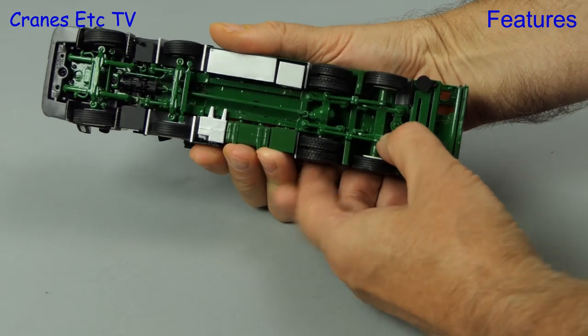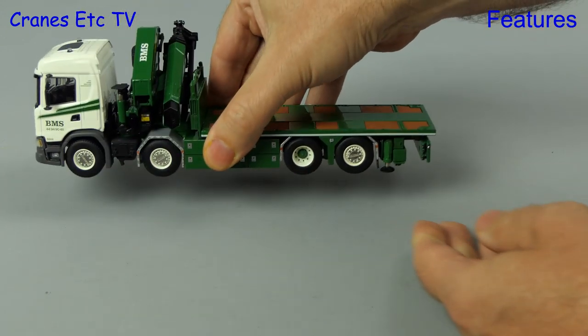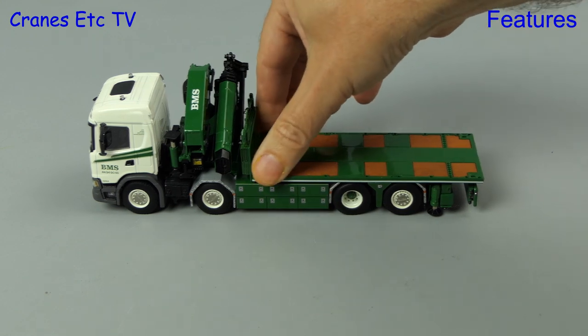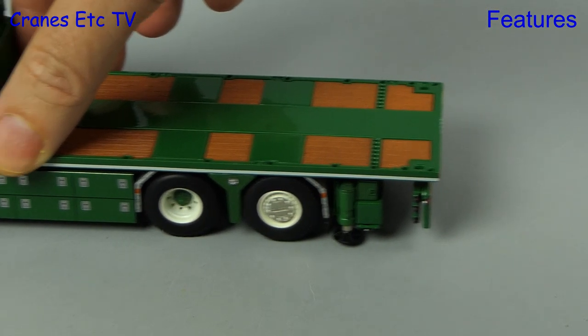The rear tag axle has the option of being clipped up out of service. To try it out, we push the axle down and there's a small clip that you rotate. That keeps the axle raised and although it's not as much as you get on the real truck, the axle is out of service.